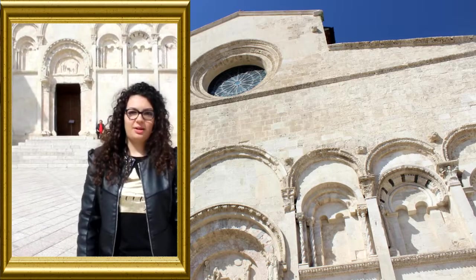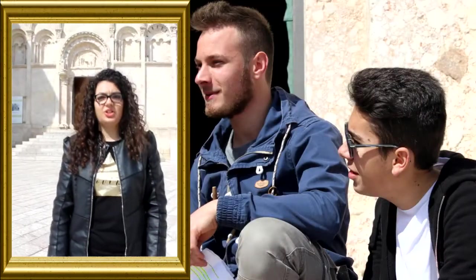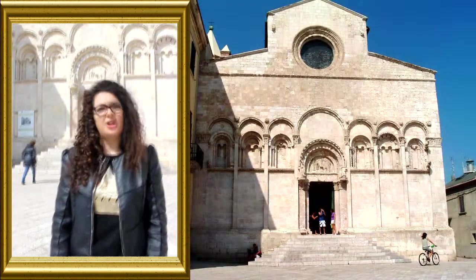La cattedrale di Termoli è situata nella piazza centrale del Borgo Antico. È stata costruita tra il XII e il XIII secolo e dedicata a Santa Maria della Purificazione. È un esempio di architettura romanica e da sempre ospita l'Erico di San Basso e San Timoteo.